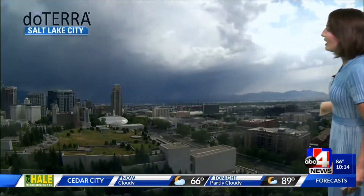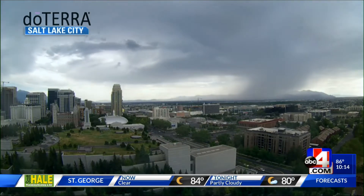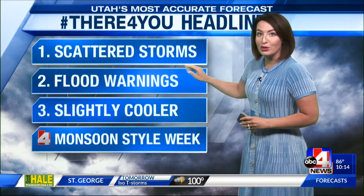We watched one of those storms move from Utah County into Salt Lake County. This time lapse takes us through — we had some light rain. You're going to watch it push towards West Valley, then head towards Magna and out west. We did get some gusty winds from that as it rolled through, with measurable moisture in northern Utah as well as down south with those scattered storms.